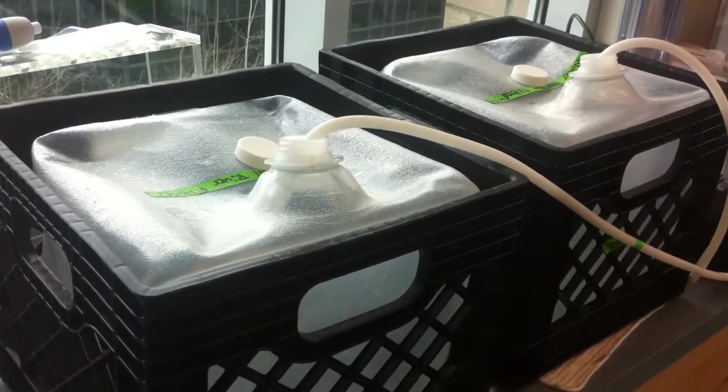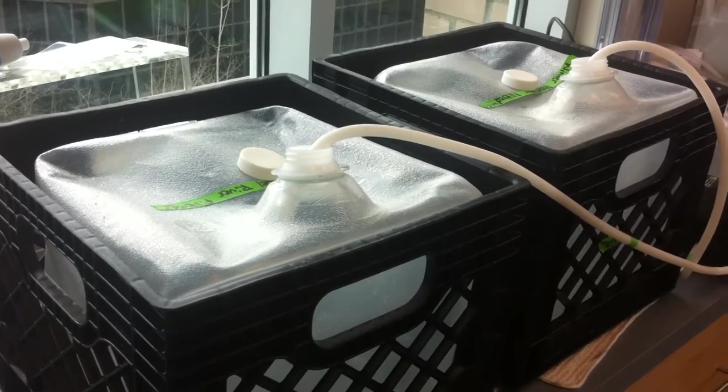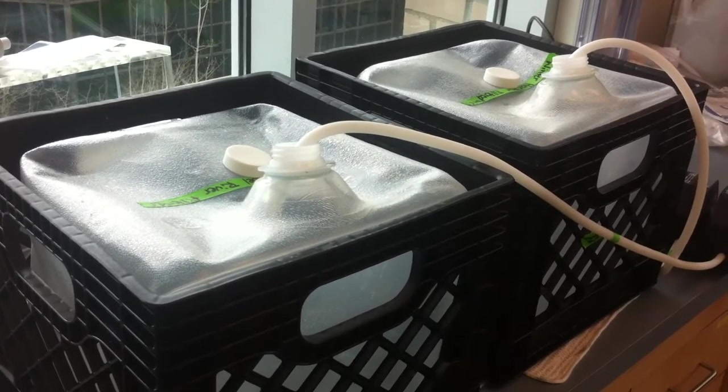Then we add a small amount of stable cesium. This is a spike that allows us to determine how much cesium we're able to concentrate — and specifically how much radioactive cesium we can concentrate from these samples.